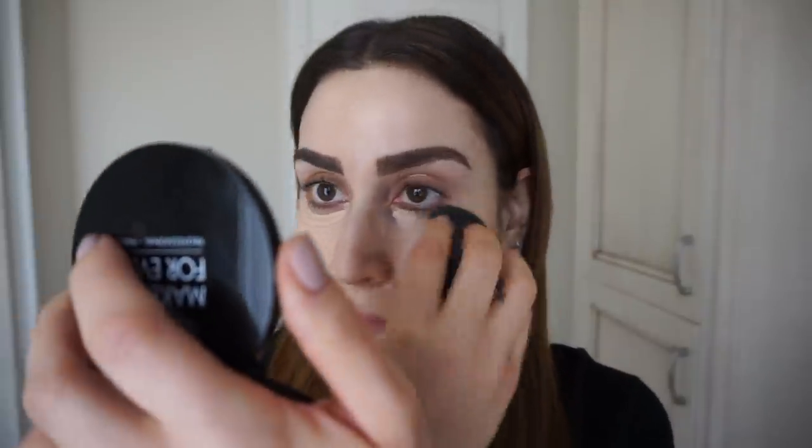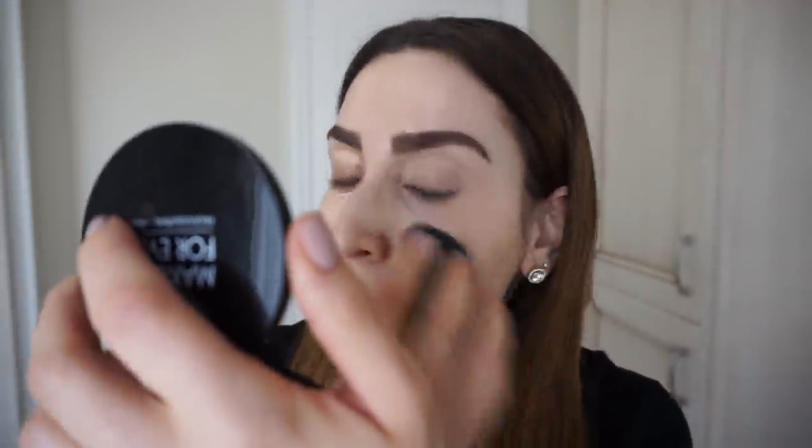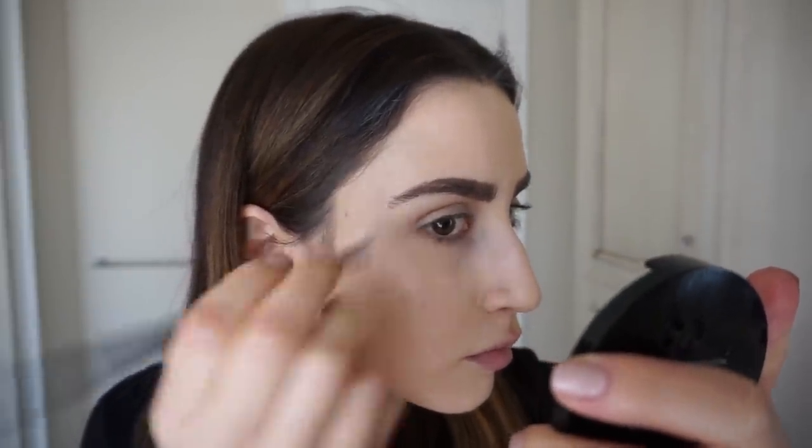After I've applied my concealer, I blend it out with a damp beauty blender, and any excess product that's left over I dab on my forehead so that everything looks even. Then I go ahead and touch up my brows. You don't have to do this step, but I feel more like myself when I have my brows filled in.